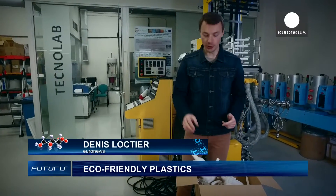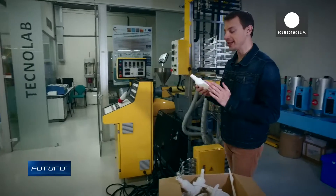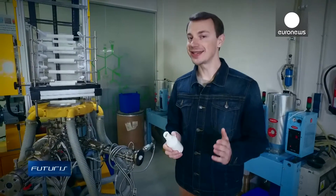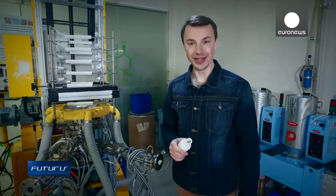Alternative energy sources are gradually replacing fossil fuels, but can oil be replaced in the production of plastics? Innovative technologies replace oil with vegetable components to make plastics with fascinating properties. Spanish scientists and engineers are developing the eco-friendly and smart plastic packaging of tomorrow.